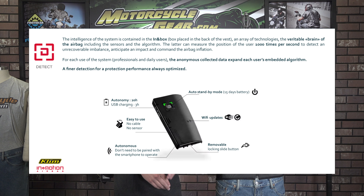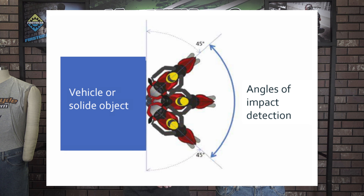The In&Box system measures the position of the rider a thousand times per second and the system can detect any unrecoverable imbalance as well as use the sensors to anticipate an impact to command the airbag to inflate. When gauging an impact, the In&Box system can detect a fall when a motorcycle hits a vehicle at a speed higher than 16 mph with an angle between 45 and 135 degrees at the time of impact.